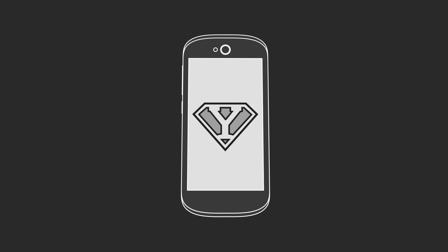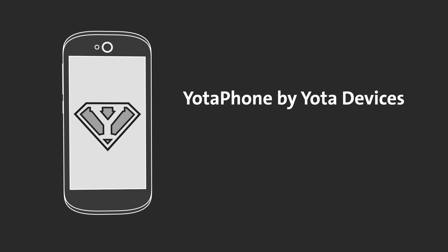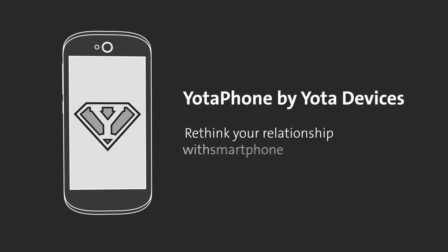Yodafone brings some hope to the world of dark screens. Yodafone by Yota Devices. Rethink your relationship with your smartphone.